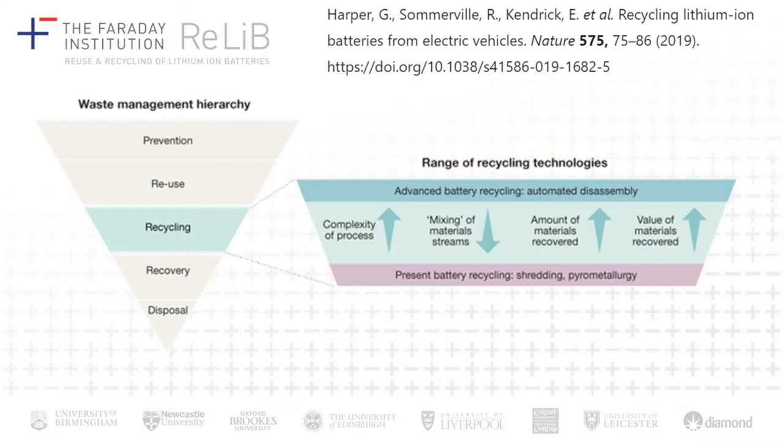We often talk about the waste management hierarchy, with prevention coming at the top — if we can avoid creating waste in the first place — and then following that: reuse, recycling, recovery of energy, and finally disposal as a hierarchy of options in terms of waste management.